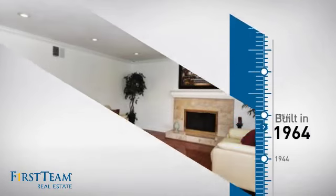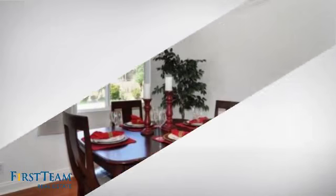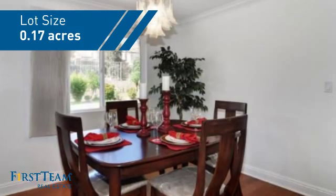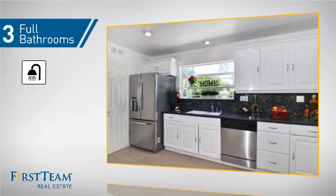This property was built in the early 60s and features over 2,300 square feet of space, giving you a spacious layout to play host or kick back and relax after a long day. Inside, you'll find five bedrooms, so everyone has a private space to come home to, as well as three full bathrooms.